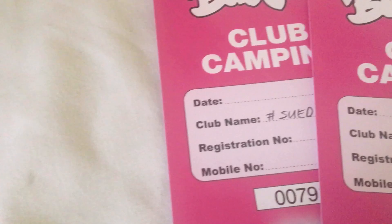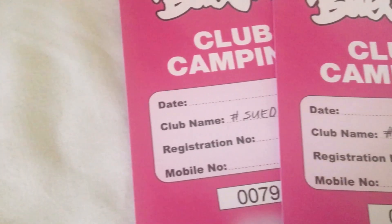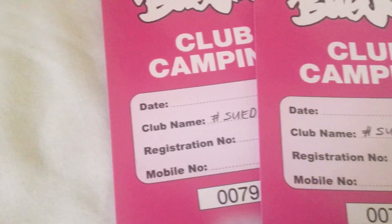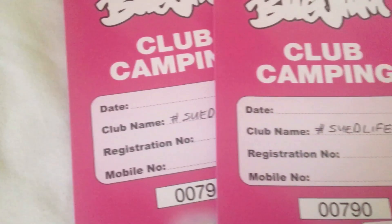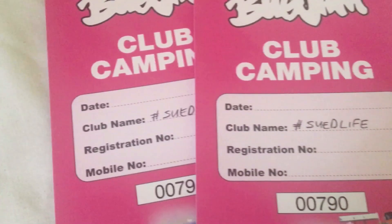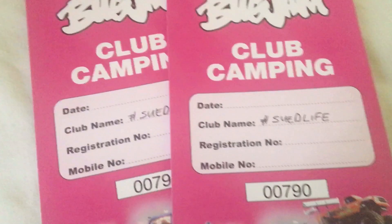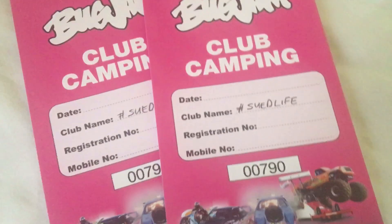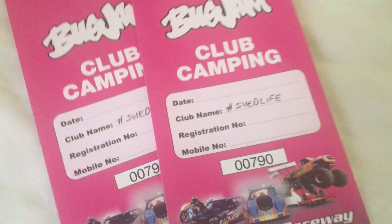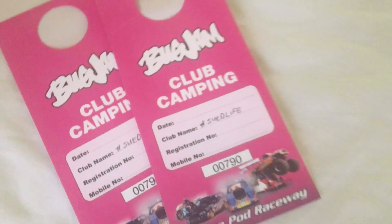This year, as our group has grown, we have got ourselves club camping so we can all camp together. I believe we have about 14 VWs going. The main benefit is that you have an area reserved for yourselves and you don't all have to arrive at the same time. Most of us have early bird tickets and will be going on Thursday, but those with work or other commitments can arrive on Friday and still camp with us.